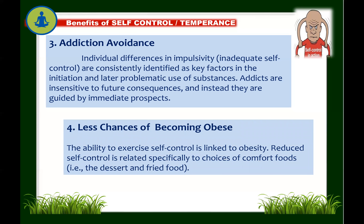Next: self-control leads to less chance of becoming obese. The ability to exercise self-control is linked to obesity. Reduced self-control is related specifically to choices of comfort foods such as desserts and fried food. Individuals who are obese and severely depressed often have reduced self-control, choosing comfort foods to feel better. Consumption of comfort foods is linked to rising rates of obesity. That is why it is very important to have self-discipline and control over what we eat.